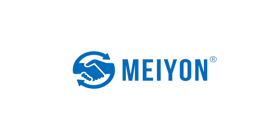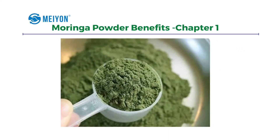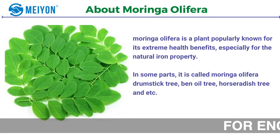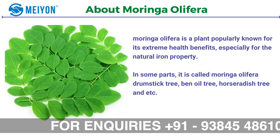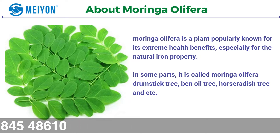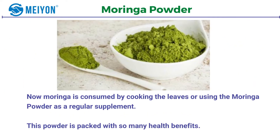Welcome to Mayon Global YouTube channel. In this video we talk about the moringa powder benefits. Moringa oleifera is a plant popularly known for its extreme health benefits, especially for the natural iron property. In some parts it's called as moringa oleifera, drumstick tree, ben oil tree, horseradish tree, and so on.